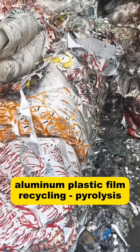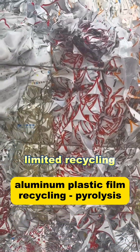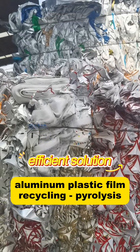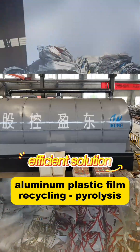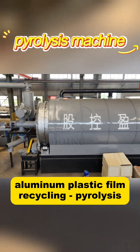Due to its unique structure, the recycled products of discarded aluminum plastic film are generally limited or require specific raw material processing. However, a new aluminum plastic recycling machine — a thermal pyrolysis process — separates the metallic aluminum from the plastic.